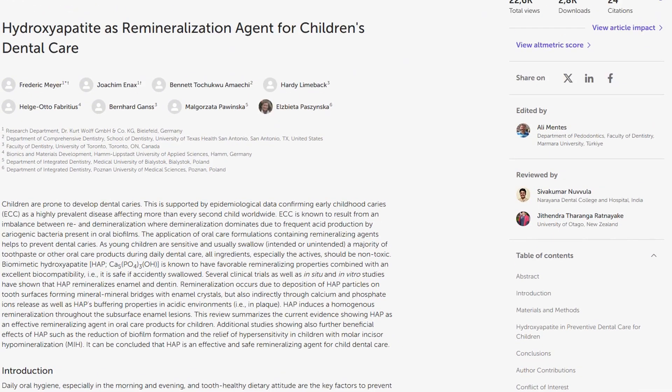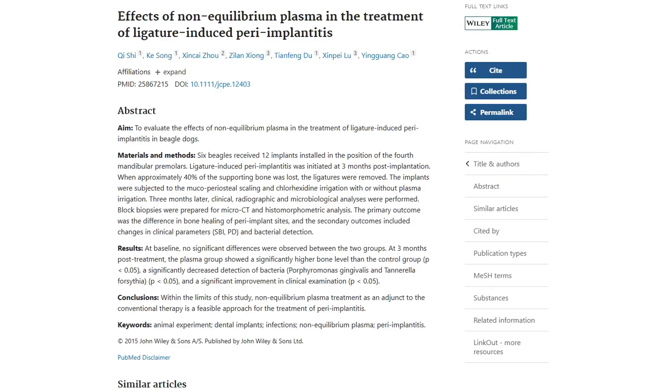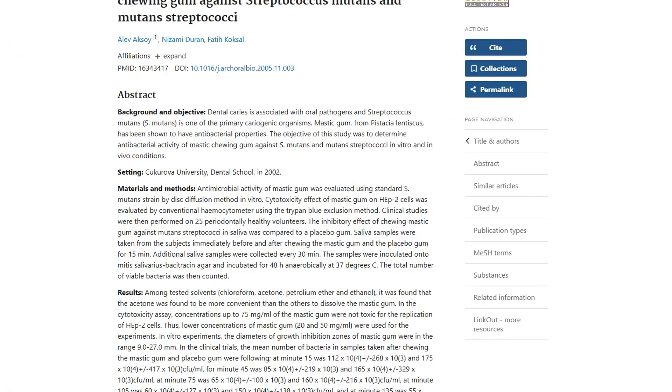Xylitol adds another layer of dental benefits — Cochrane reviews confirm it reduces cavity-causing bacteria and helps prevent dental caries. Mastic gum fights oral bacteria and reduces plaque formation. Even erythritol has studies backing its anti-cavity properties. But here's the plot twist.